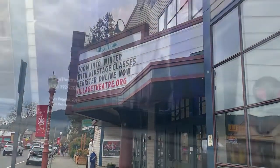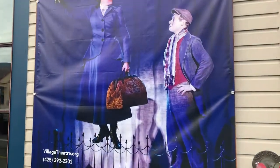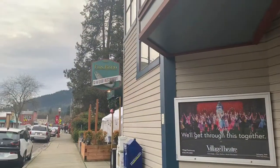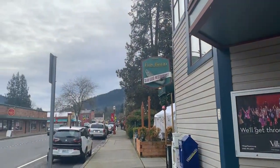Almost feels like going back in time. Speaking of, look at this cute little theater. It's closed right now, of course, but still it adds to the small town essence of this place.